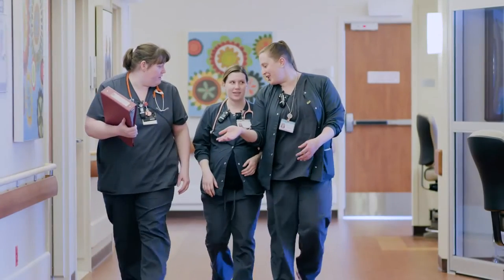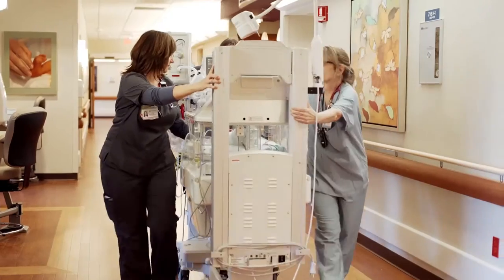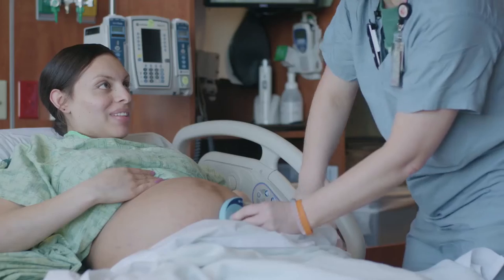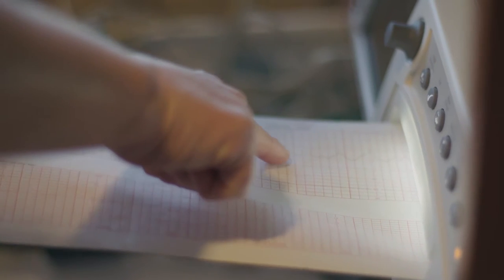Having all health care providers in labor and delivery become NCC certified provides an integral foundation to comprehensive programs in improving patient safety and perinatal outcomes in the labor and delivery environment. It's common practice in emergency rooms or ICUs to be certified in ACLS or cardiac resuscitation. Being certified in electronic fetal monitoring is the same thing for a labor and delivery unit.